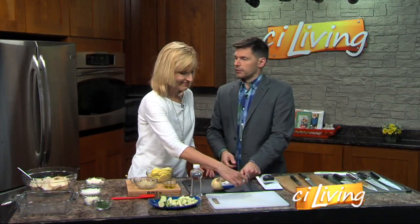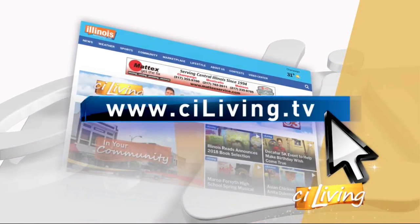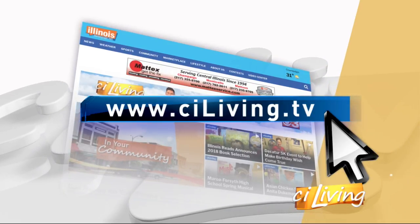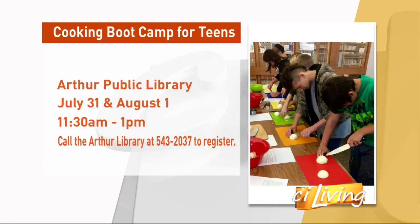We're going to do some cooking here now that our knives are sharpened — Anita will sharpen the rest during the break. If you want more, Anita's Table Talk has great information on her Facebook page. We'll connect you to that on ciliving.tv.